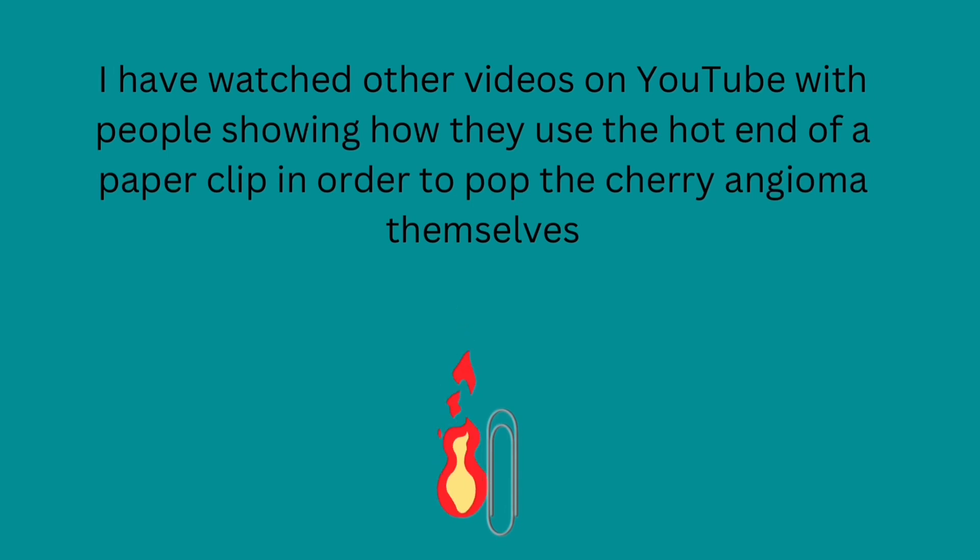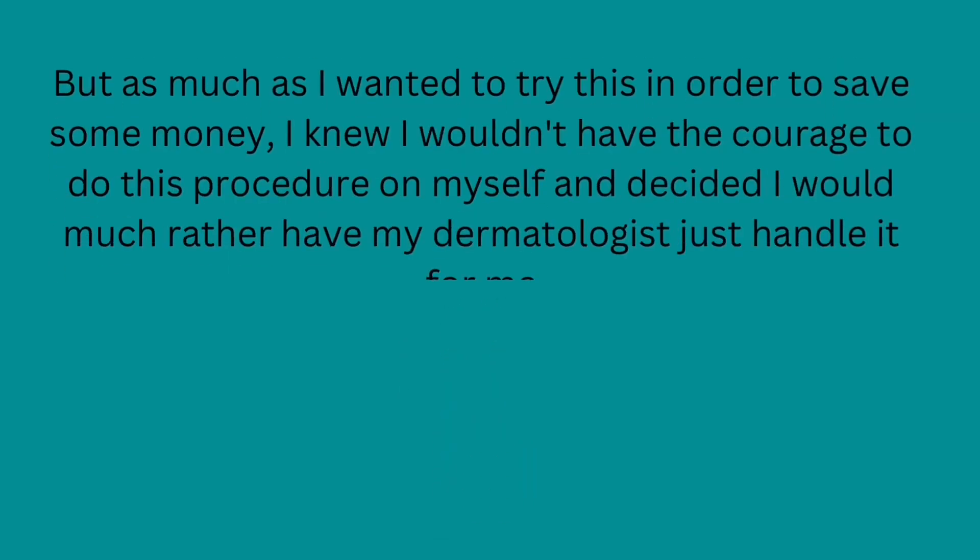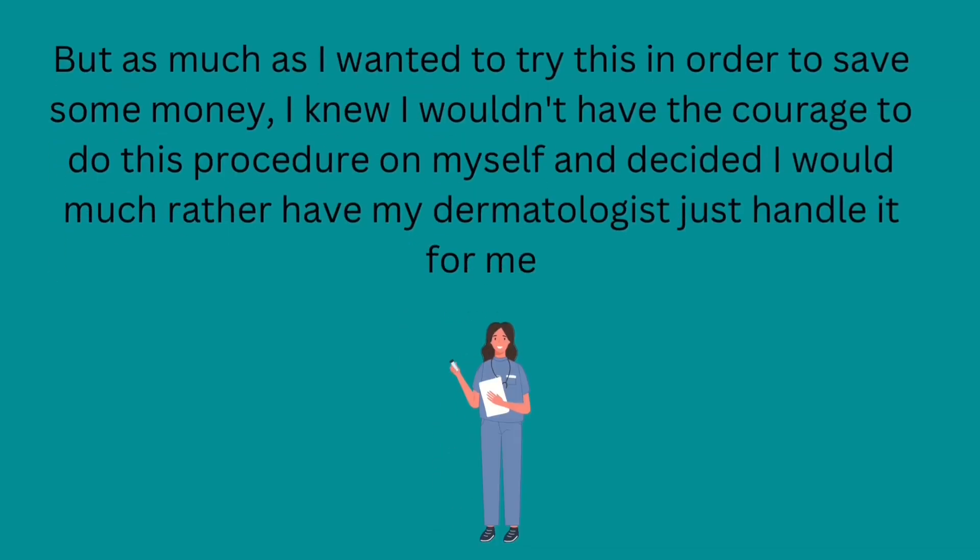I have watched other videos on YouTube with people showing how they use the hot end of a paper clip in order to pop the cherry angiomas themselves, but as much as I wanted to try this in order to save some money, I knew I wouldn't have the courage to do this procedure on myself and decided I would much rather have my dermatologist just handle it for me.